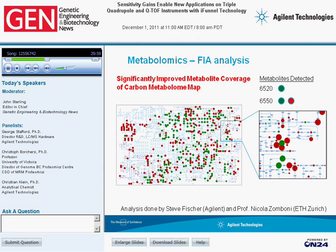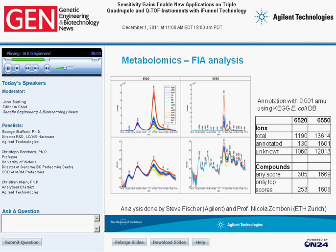Looking at the raw data from flow injection analysis, the direct comparison of the 6520 versus 6550 shows that increased resolution on the 6550 clearly separates peaks which on the 6520 were barely separated and are now more or less baseline-separated. Due to increased signal intensity, several new compounds are detectable. On the 6520, 130 ions could be identified using 0.001 Da extraction width and the KEGG E. coli database, whereas with the 6550 approximately 10x more — 1,601 ions — could be annotated.